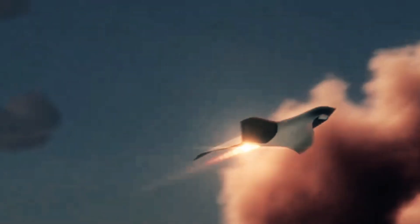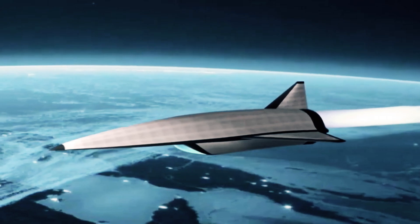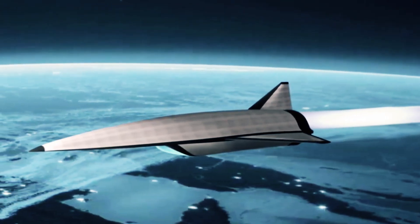Although rooted in these core principles, jet engine technology has made remarkable strides since its inception, culminating in a new generation of engines that redefine power, efficiency, and reliability, poised to shape the future of aviation.